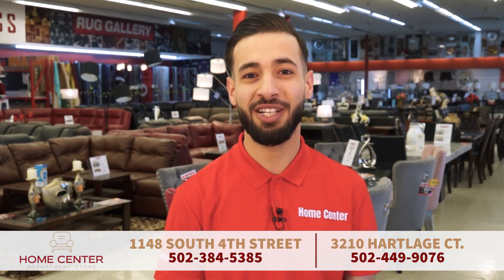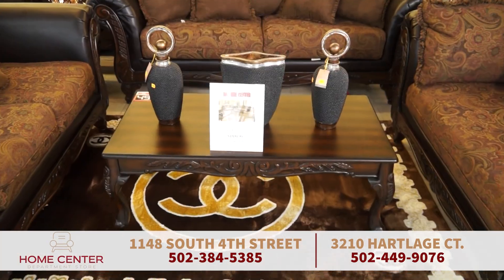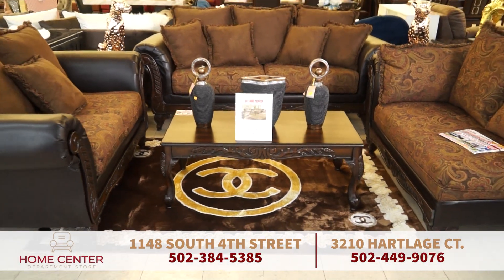Hello everyone, my name is Mohamed. Welcome to HomeCenter. HomeCenter Department Store is your local starting point for everything to make a house into a home.